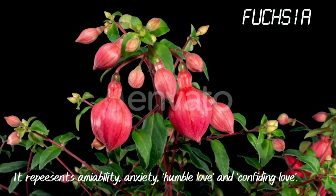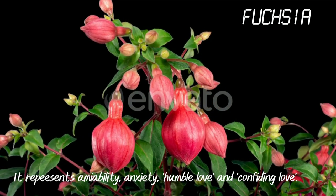Fuchsia. It represents amiability, anxiety and humble love.